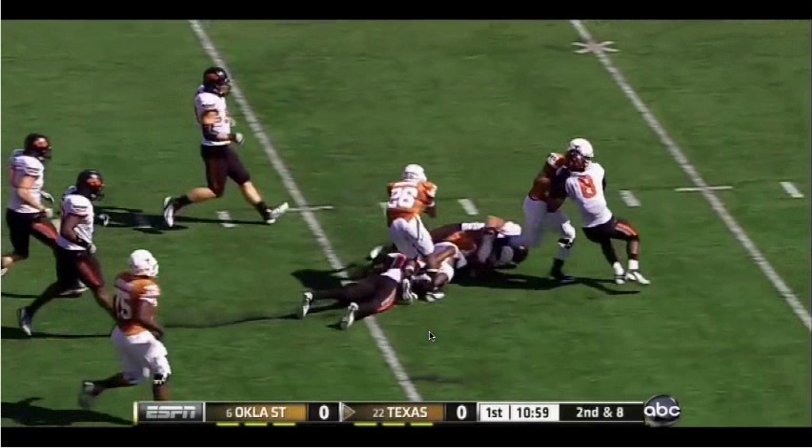So a huge difference in our game plans and our ability to deal with pressure between these two games. We showed a lot of growth.